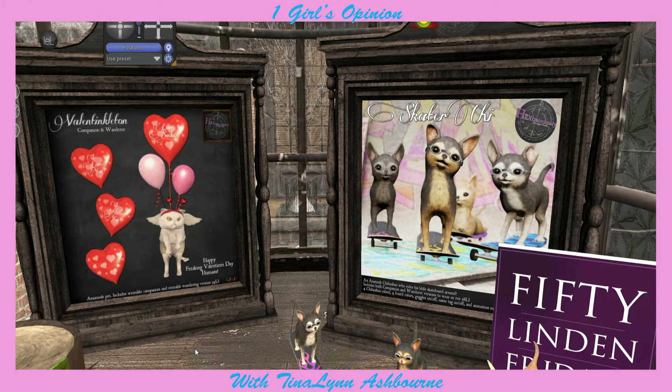The other store I wanted to visit for 50 Linden Friday is Hextra Hordinary, because I really want the skateboard chihuahuas and this cat. This cat's so cute - it just says 'happy freaking Valentine's Day, humans,' and then one of the balloons says 'I hate you.' I think it's so cute. This is going to be the final item that we get at the 50 Linden Friday sale.